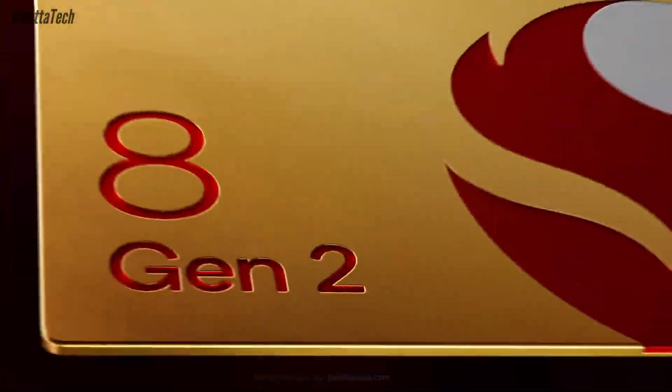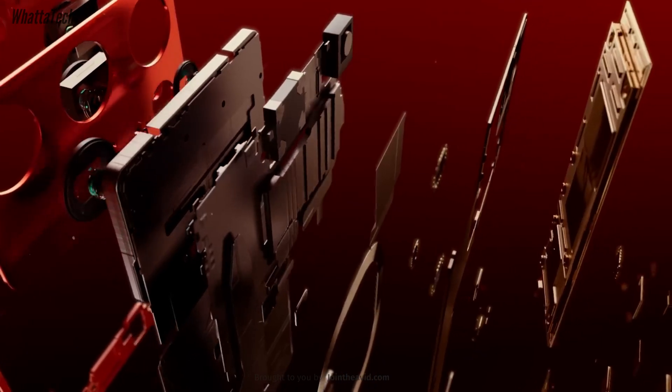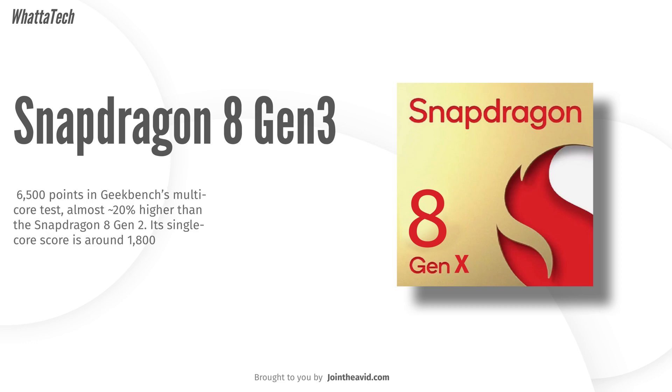Another tipster says the Snapdragon 8 Gen 3 is going to score around 6500 points in the Geekbench multi-core test — almost 20% higher than the Snapdragon 8 Gen 2. Single-core performance is expected to reach almost 1800 points, matching Apple's current lineup.